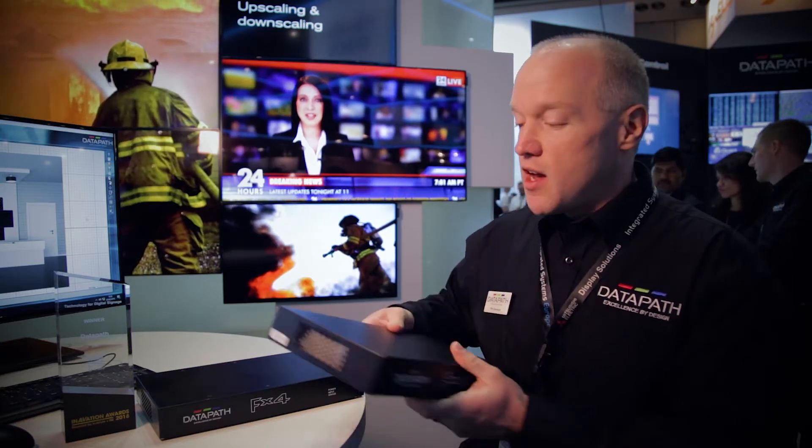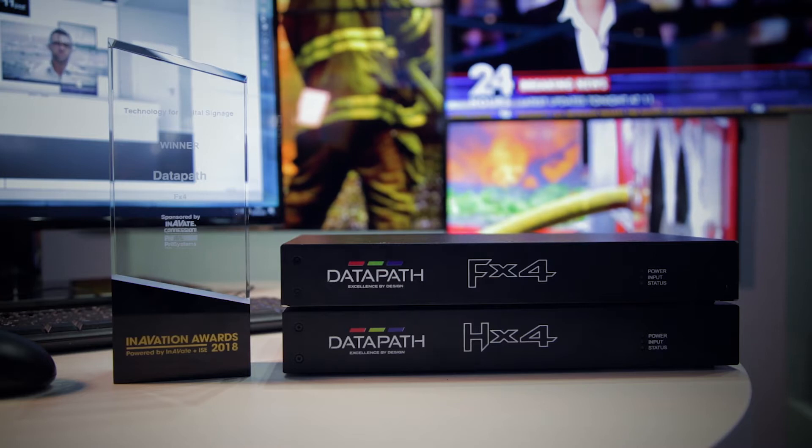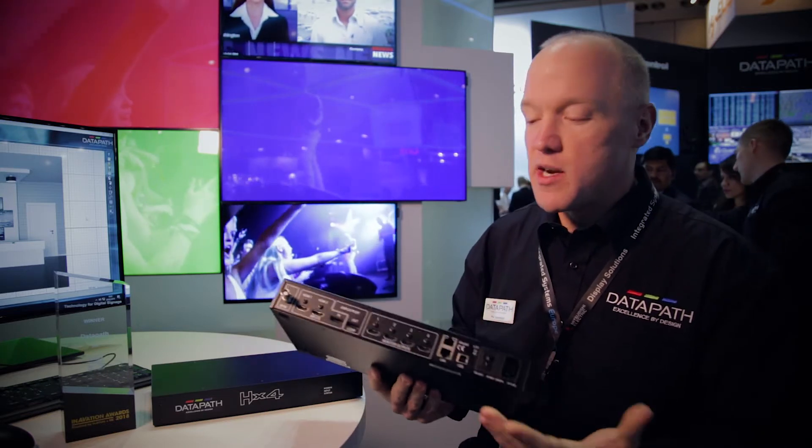It's a really flexible piece of kit, but I have to talk about our FX4, which won an Innovation Award last night. This product here, it's been out in the market for a year or so, absolutely flying off the shelves, doing really well.